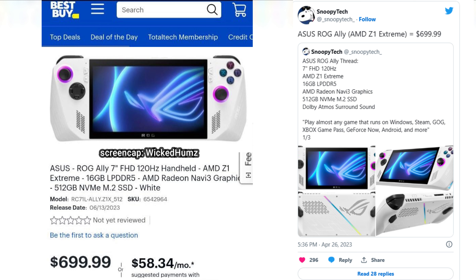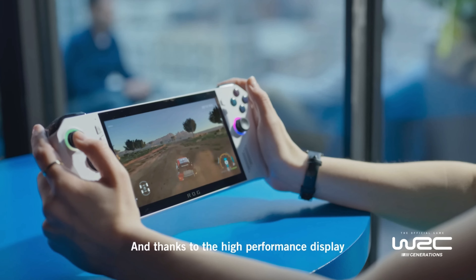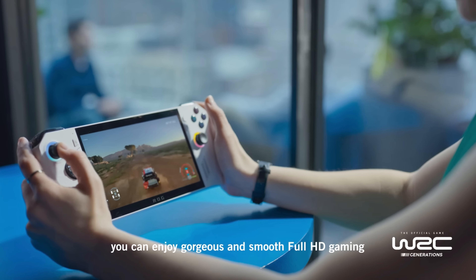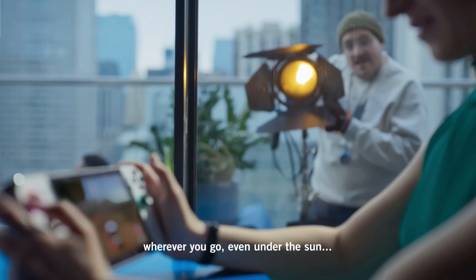Snoopy Tech has leaked that the ASUS ROG Ally will come with a 7-inch Full HD 120Hz screen, the newest AMD Z1 Extreme processor, 16GB of LPDDR5, AMD Radeon RDNA 3 graphics, 512GB M.2 SSD, and Dolby Atmos surround sound. You can play almost any game that runs on Windows, Steam, GOG, Xbox Game Pass, GeForce Now, Android, and more. This thing looks to be the Steam Deck killer.